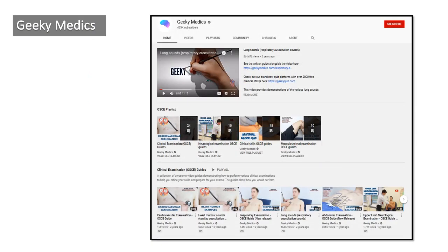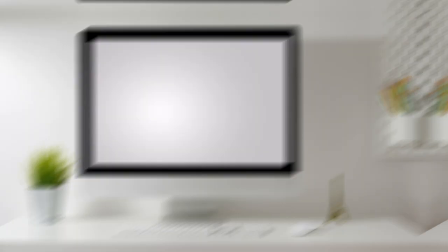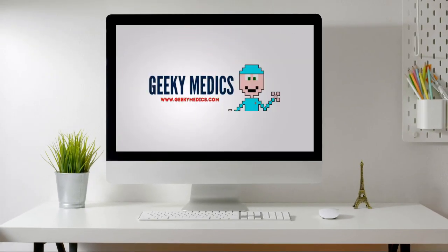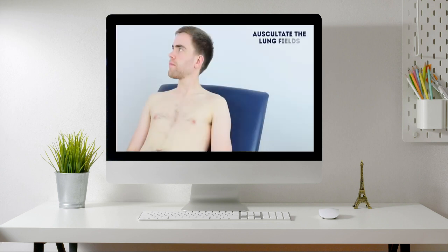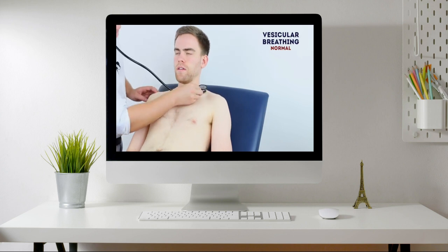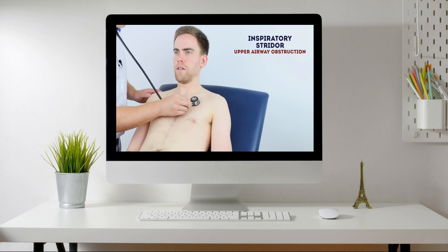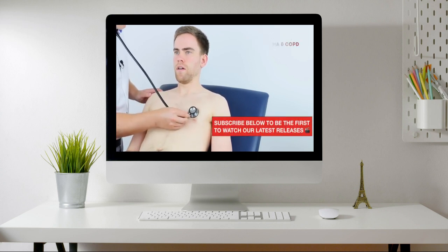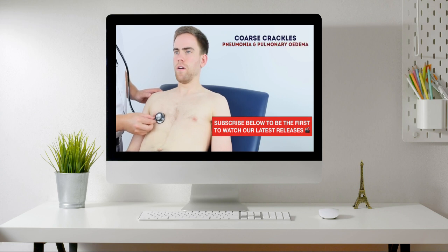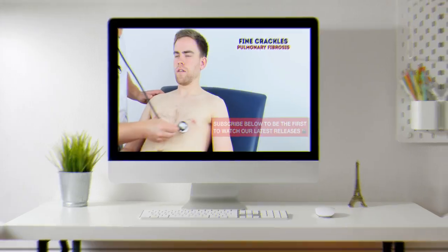The 8th one is Geeky Medics. It has 467 thousand subscribers and 106 videos. It is a verified channel by YouTube. It contains videos belonging to 3D anatomy explanations and a lot of clinical examination methods with practical guidance. It is nicely described using real patients, demonstrations and explanations. Most videos are around 15 to 20 minutes long. This one is especially useful for anatomy studies and for understanding practical clinical examination methods.